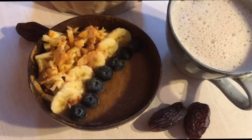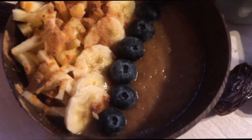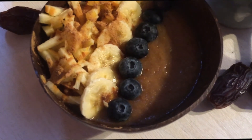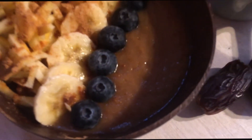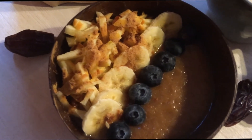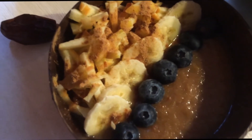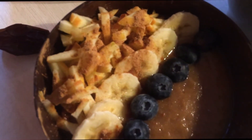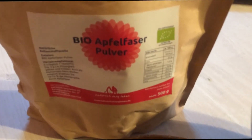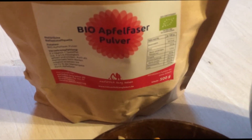So this is my breakfast today — I have a delicious bowl of applesauce. I mixed together two apples and half a banana in my Vitamix and it turned out really creamy and nice. Then I added some more apple slices on top, banana, and blueberries. And this is the special ingredient — the powder. It's the Apfel Faser Powder from Natürlich Lange Leben, and I'm going to leave the link for that powder in the description box below.